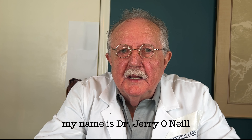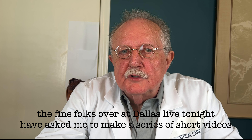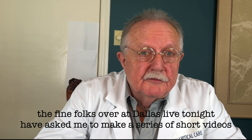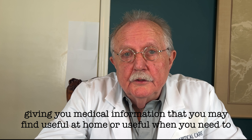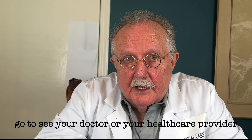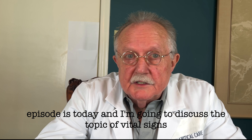Good day, my name is Dr. Jerry O'Neill. I'm an internal medicine and critical care specialist. The fine folks over at Dallas Live Tonight have asked me to make a series of short videos giving you medical information that you may find useful at home or useful when you need to go to see your doctor or your health care provider. The first episode is today.